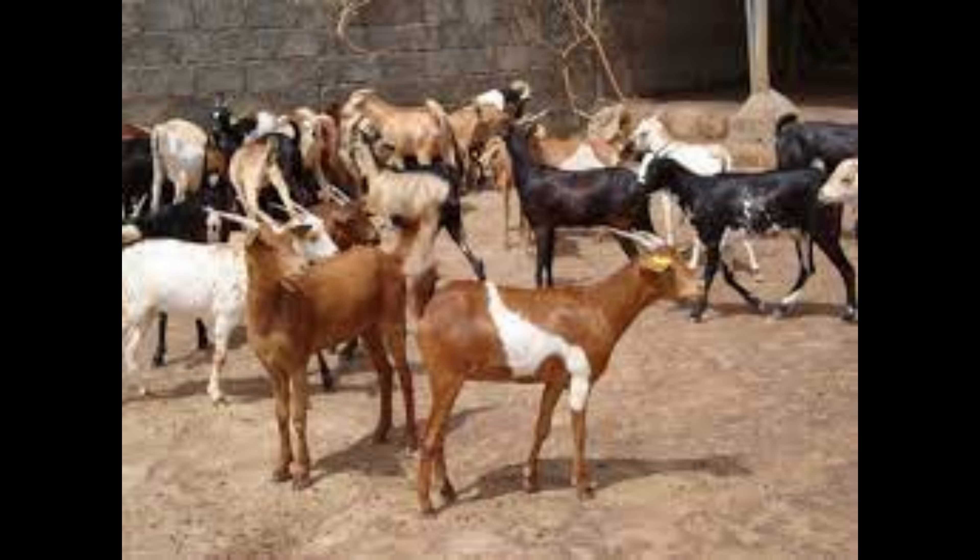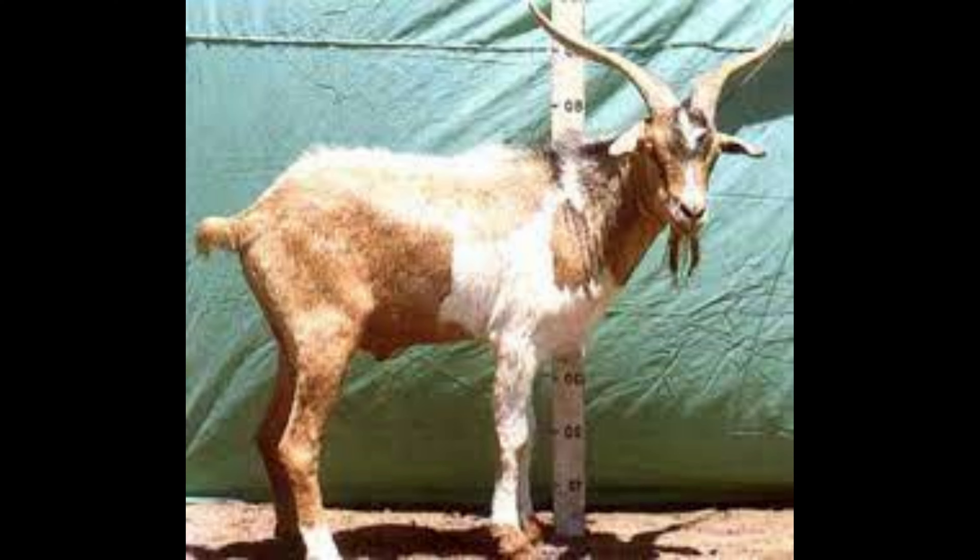The Abergel goat is also a highly productive animal in terms of reproduction, with some females having a capacity to produce up to four kids at one time. The breed has a naturally friendly and easygoing personality, which makes it a great pet for families. Overall, the Abergel goat is an incredibly versatile breed that has a lot to offer to its owners.